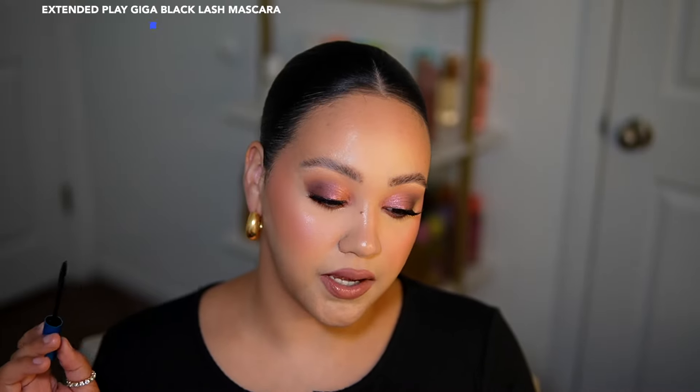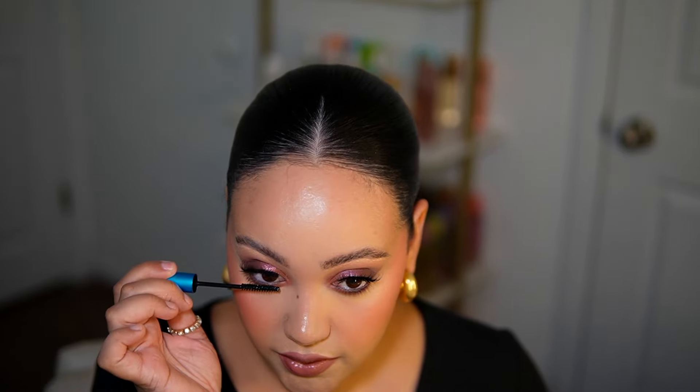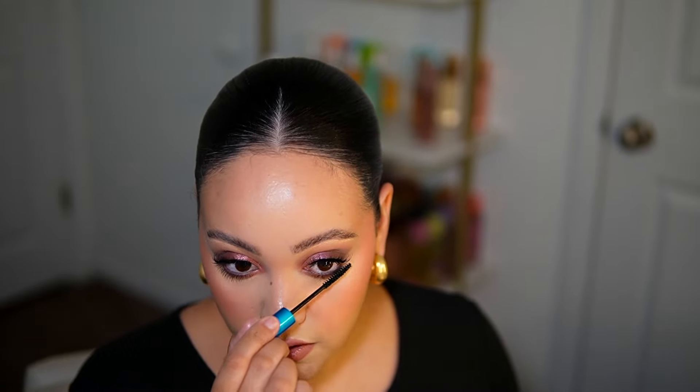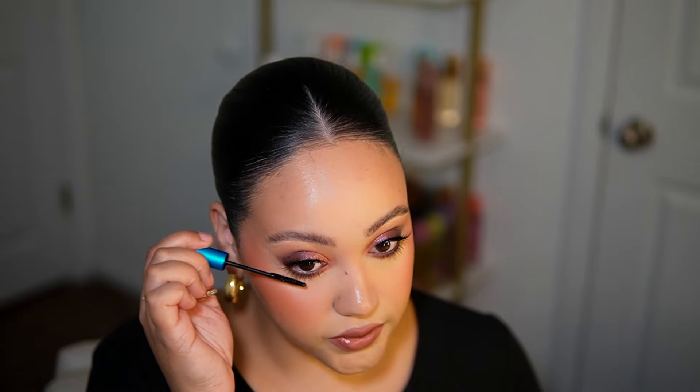I'm putting on a little bit of lower lash mascara - this is the MAC extended play giga black lash mascara. Lower lash mascara is my last step because if I put it on before setting mist I get mascara everywhere, and I do have pretty long lower lashes. So that's the very last thing I do.